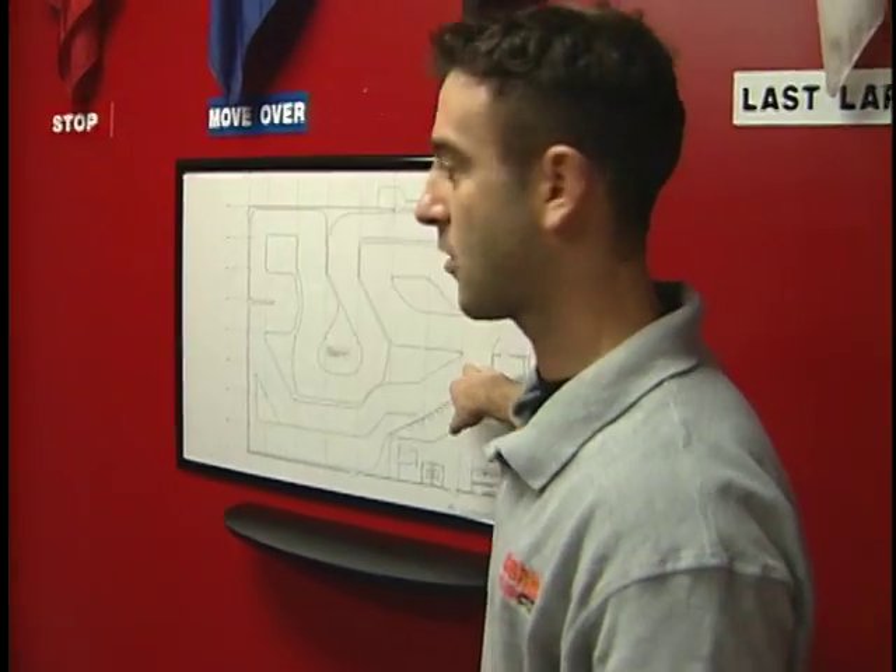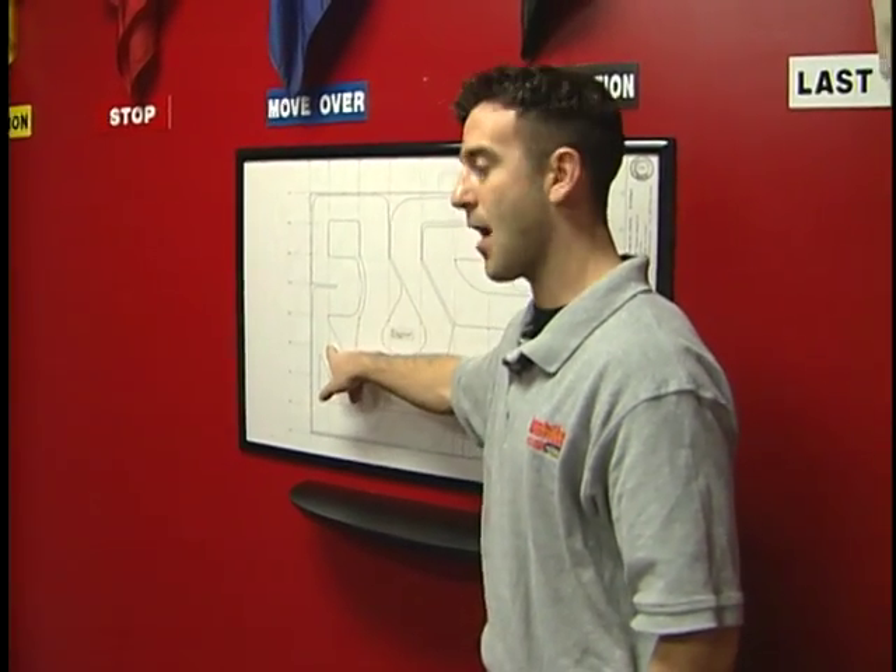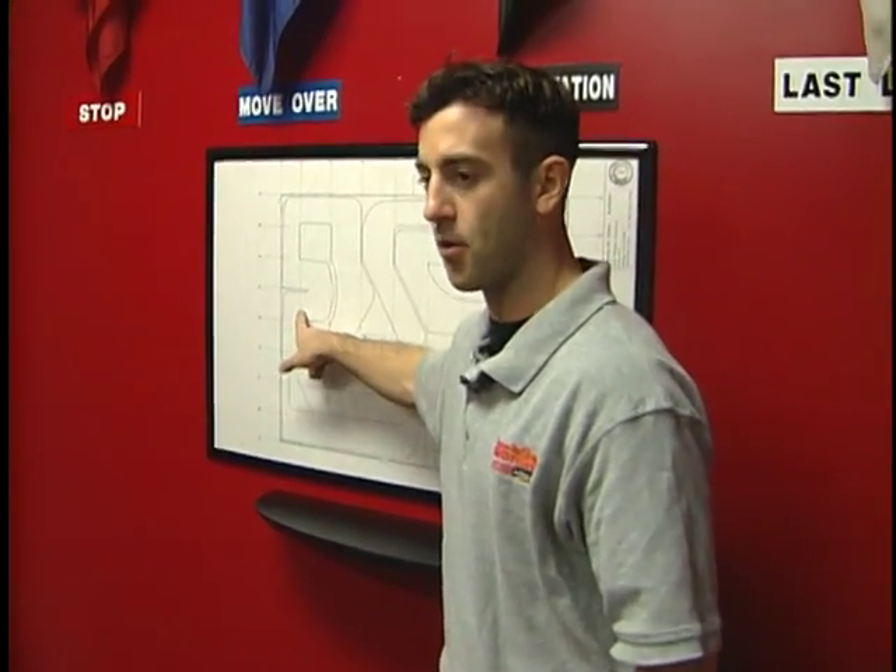Instead of rushing right out to the track, I should have taken my time in the briefing room and gotten some tips from Phil. Turn one is the most unforgiving turn. The chicane is the most difficult turn — if you learn the chicane and get a real good drive out of it, this is where you'll make up all your lap time.